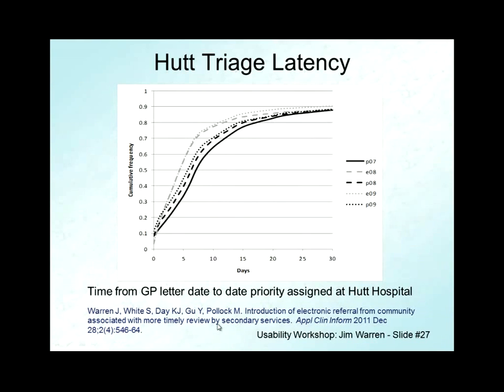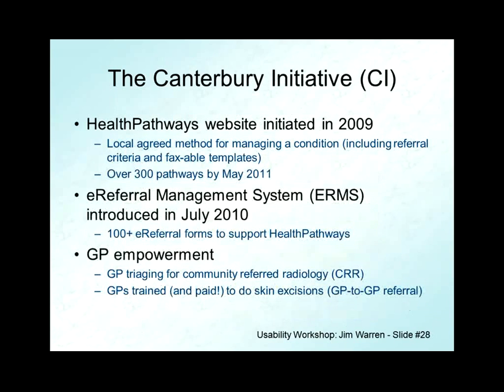This was a solid enough quantitative result that we were able to publish it in a PubMed-indexed journal. If you're waiting to be referred for a colonoscopy, one week versus two weeks can make a little bit of difference on how you're going to do.